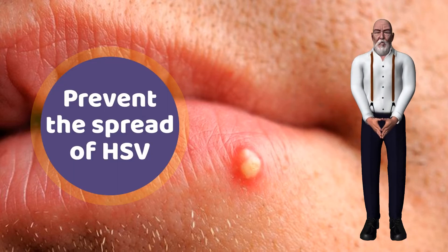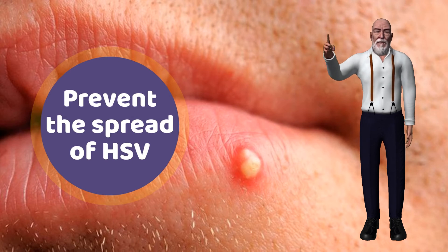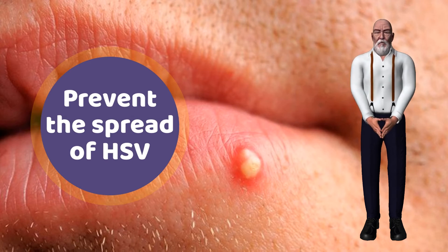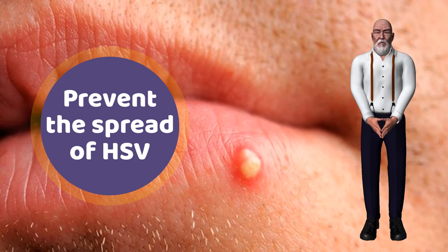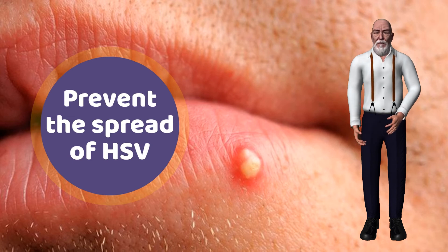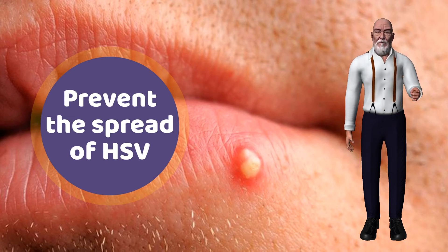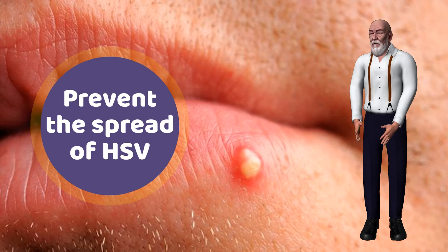Although there is no cure for herpes, you can take measures to avoid contracting the virus or to prevent transmitting HSV to another person. If you're experiencing an outbreak of HSV, consider taking a few preventive steps: try to avoid direct physical contact with other people; don't share any items that can pass the virus around, such as cups, towels, silverware, clothing, makeup, or lip balm; don't participate in oral sex, kissing, or any other type of sexual activity during an outbreak. Wash your hands thoroughly and apply medication with cotton swabs to reduce contact with sores.